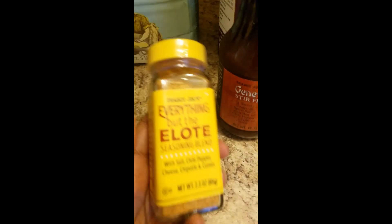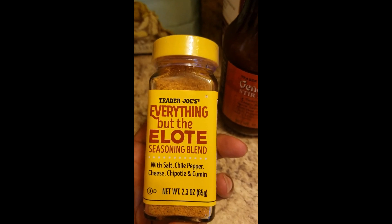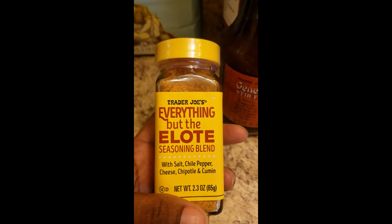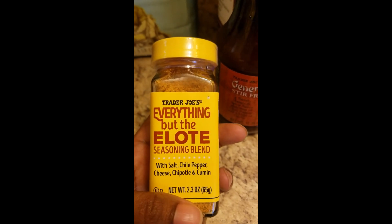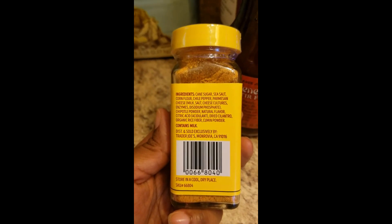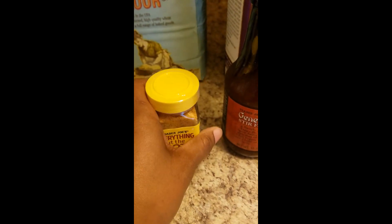I also saw a different seasoning - the Everything but the Elote seasoning blend. OT is going to use that on the corn I was talking about earlier for a recipe, so he'll show you how he hooks that corn up with this. Here are the ingredients. I think it's gonna taste good - we'll see.